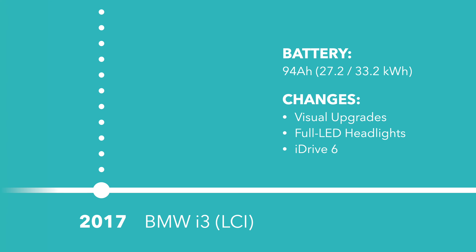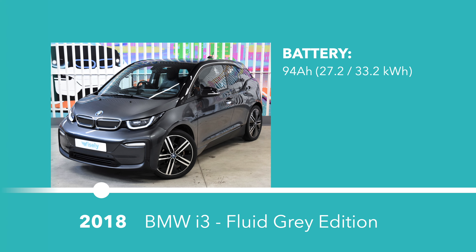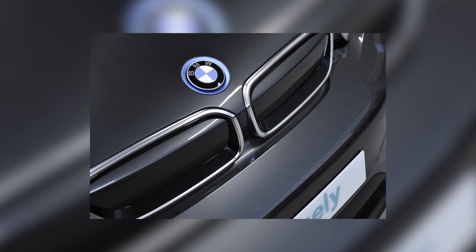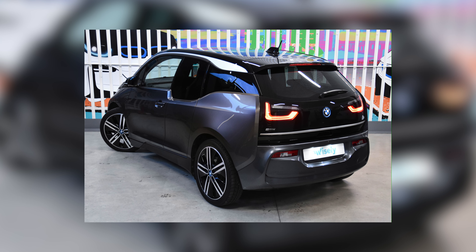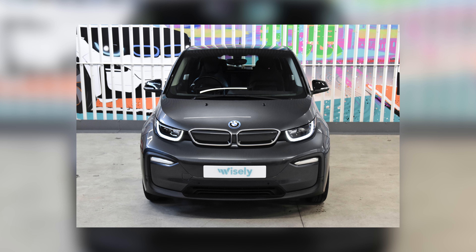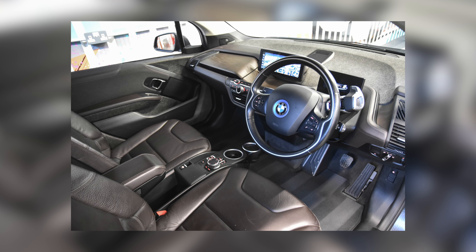BMW announced a special fluid grey edition in August of 2018. The major differentiating factor is that the mineral grey metallic paint extends onto the bonnet and the rear bumper, making it the only colour alternative to the standard fluid black cars if you don't want the two-tone contrasting look. 200 models were available in the UK, all exclusively with the range extender and with a decent bundle of optional extras.